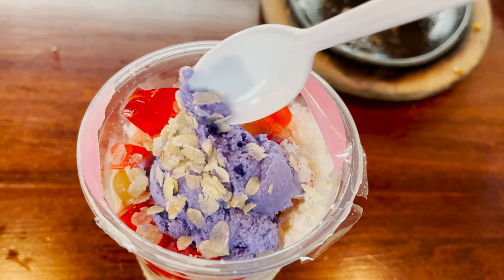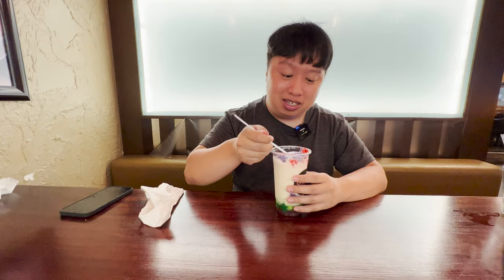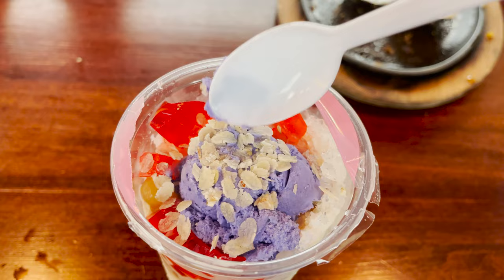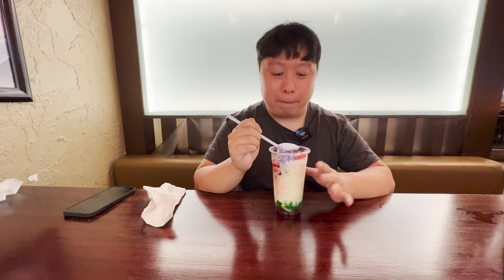Mmm — that was so good. The ube is very soft, very creamy. How do you even describe ube? It kind of tastes like taro, but a way better taro. You also got the red jello — it's nice, soft, and bouncy. You got shaved ice, and I think they also added condensed milk in here as well — you get a nice sweet sensation. Very delicious. And with that, the meal is complete.